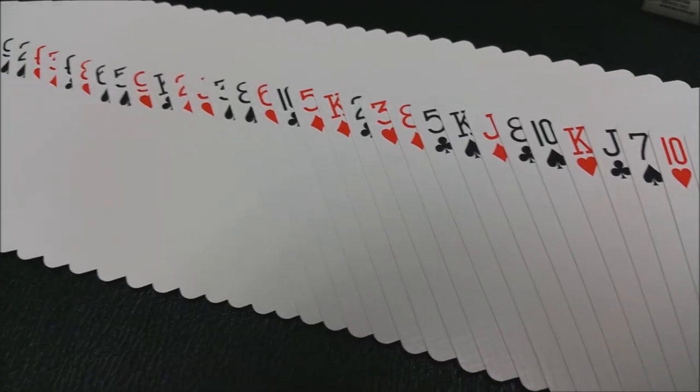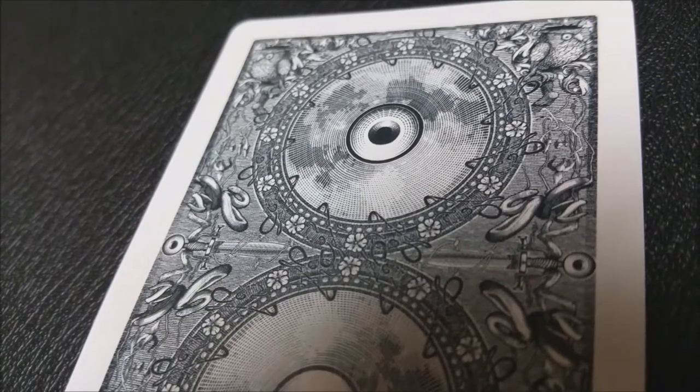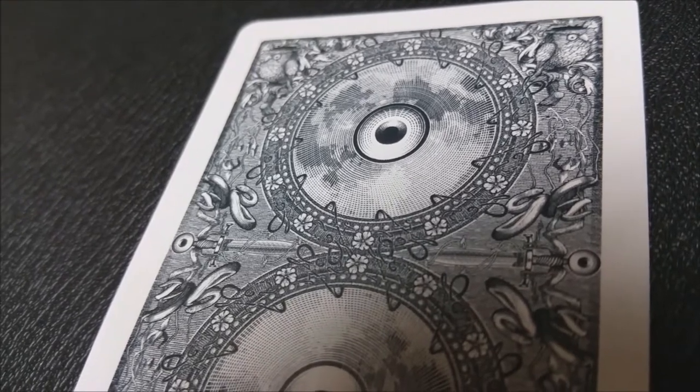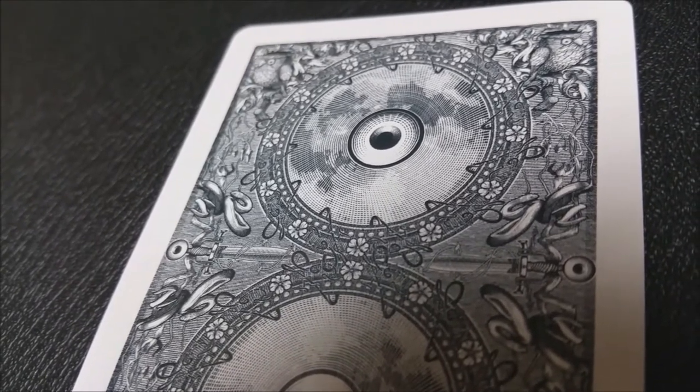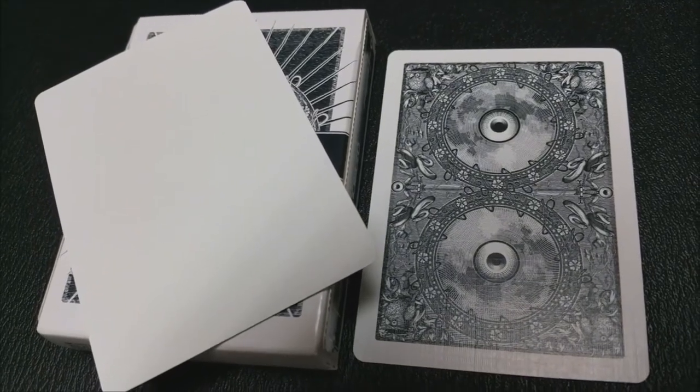The reason we included it in this Halloween series is it's got these spooky owl eyes on the back. It's all done in dark colors, and the name is kind of haunting — owl eyes. The court pips and indices are all completely standard, but it does have these really cool owl jokers. It does come with a blank card and a double backer.